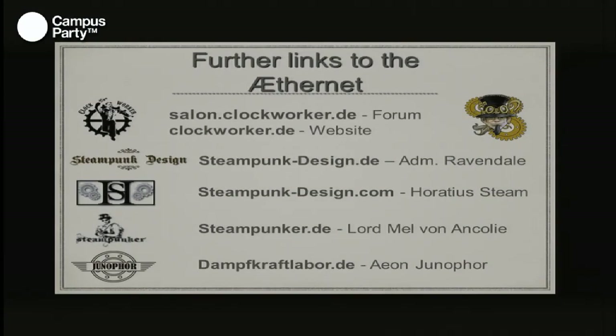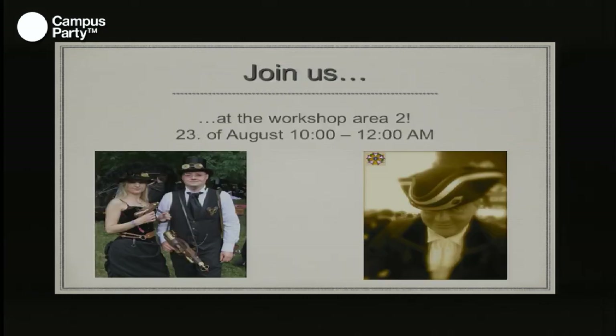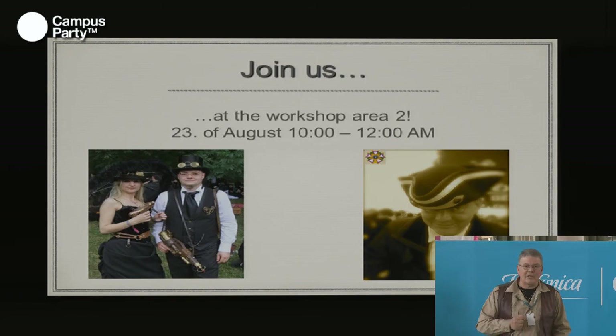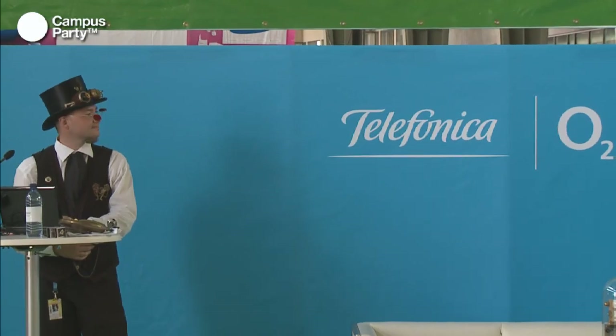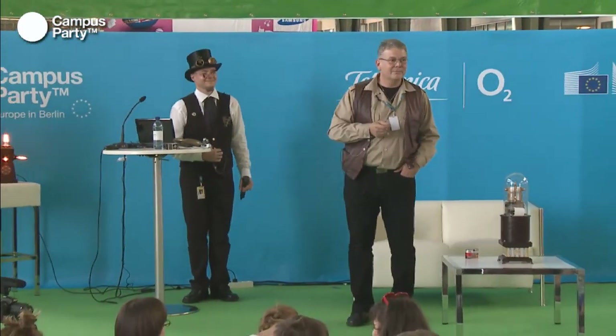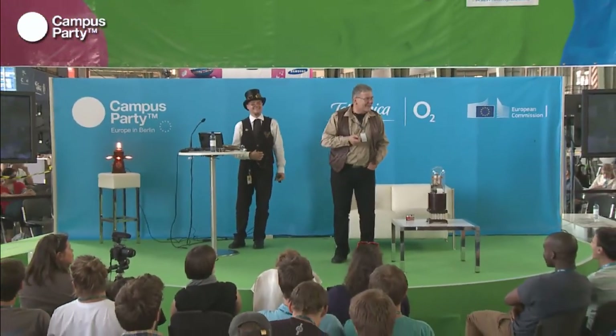Further links to our projects and communities — the Clockworker, our homepages, and many other nice homepages where you can find more materials. Meet us tomorrow at the workshop area between 10 and 12. Ladies and gentlemen, it was a pleasure to talk to you. Thank you very much.